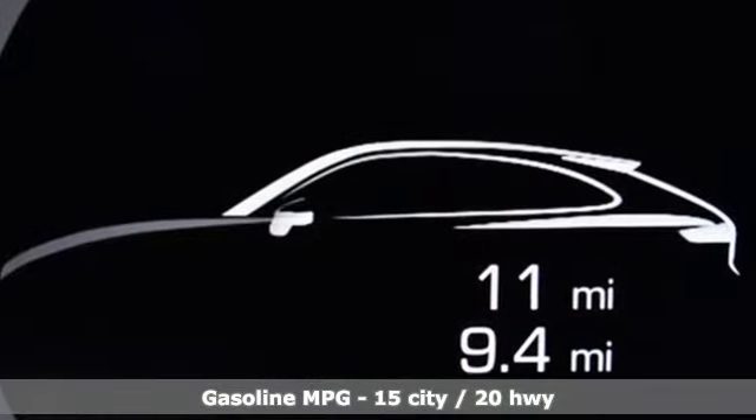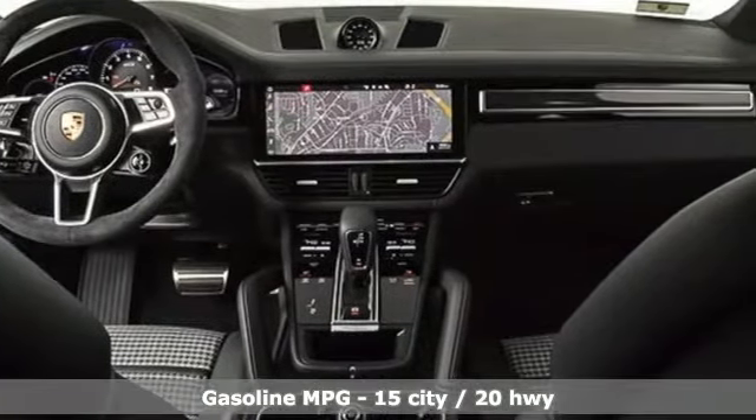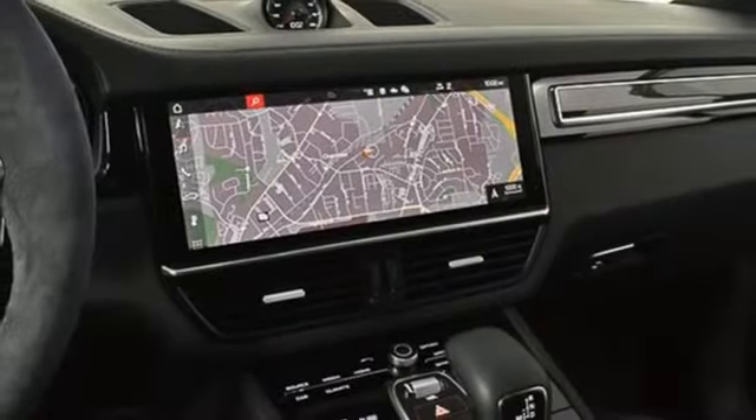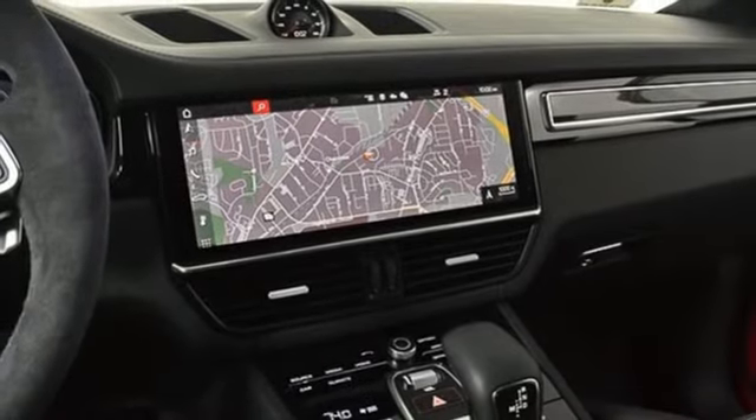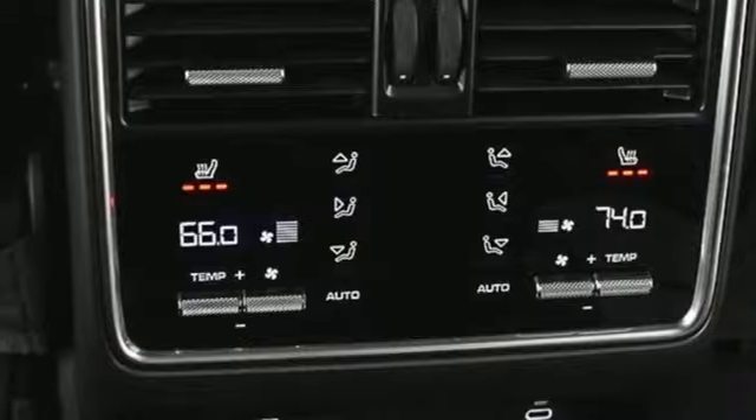Twin-turbo V8 engine, four-wheel drive, streaming audio, refrigerated box located in the glove box, heated steering wheel, front and rear parking sensors, AM-FM satellite radio, Wi-Fi hotspot.